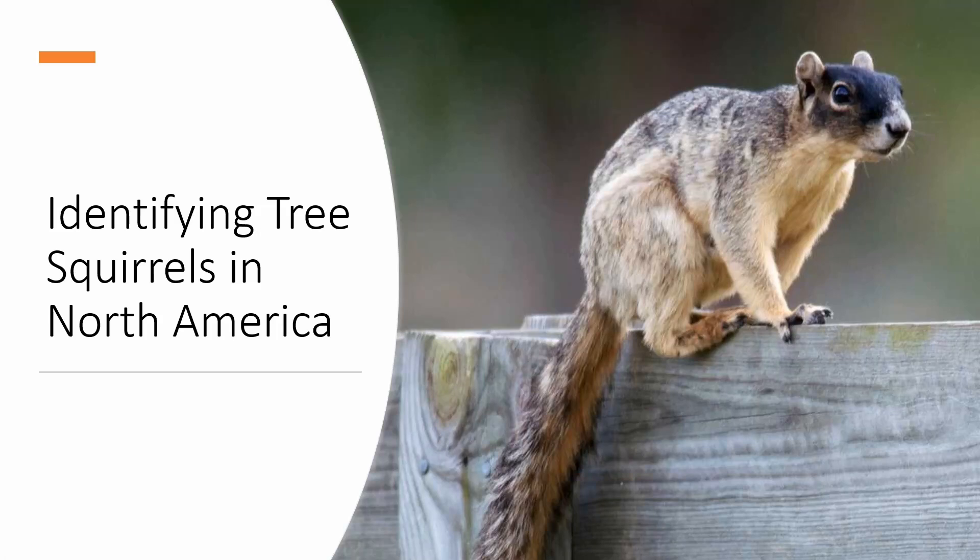Hey guys, I'm Max and today I'm going to teach you how to identify some of the squirrels of North America. I'm starting with squirrels because they are the most easily found mammals in North America, and I just really like squirrels to be honest. I do have plans to do videos on other groups of mammals and other species too later, so if you're interested in that kind of content please hit subscribe. And without further ado, let's get into the squirrels.